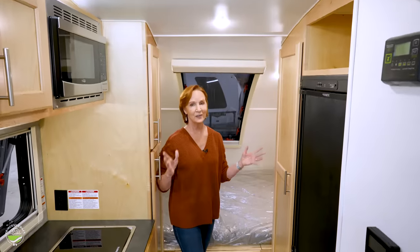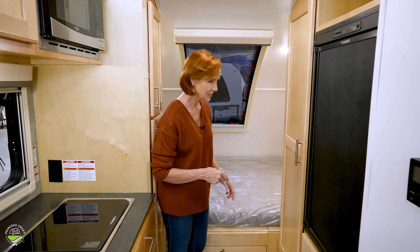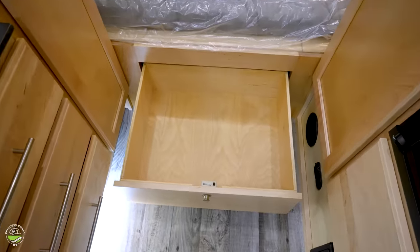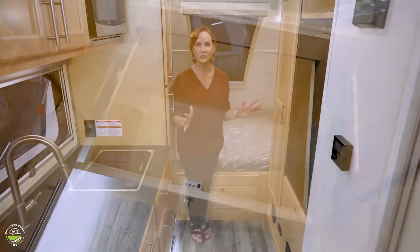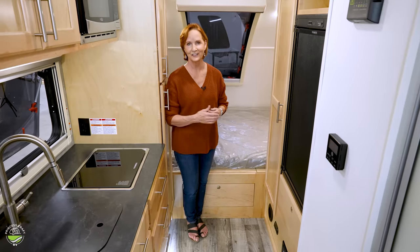Amazingly enough, there is one more storage space — right at the front of the bed there is another really nice sized drawer. Again, this can be so versatile: food, clothing, gear, whatever you need.